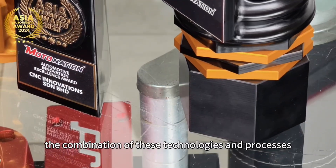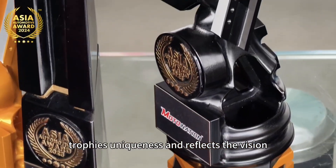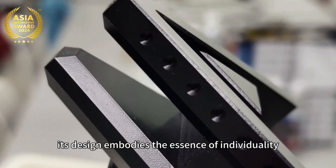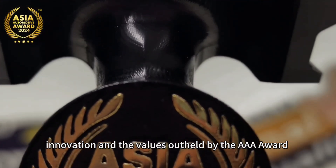The combination of these technologies and processes showcases the trophy's uniqueness and reflects the vision and mission of the AIA world. Its design embodies the essence of individuality, innovation, and the values upheld by the AIA world.